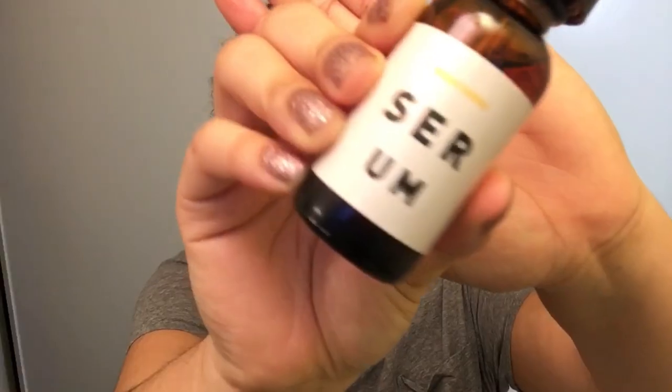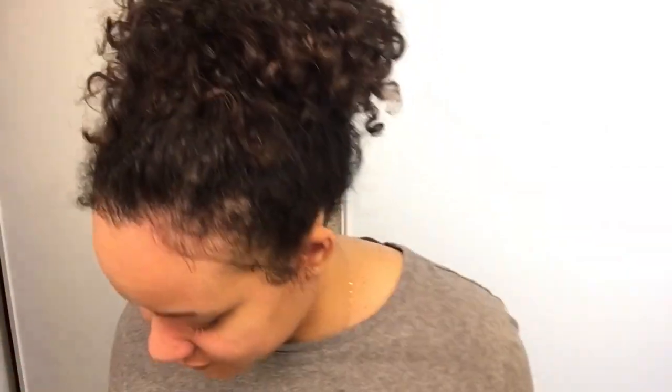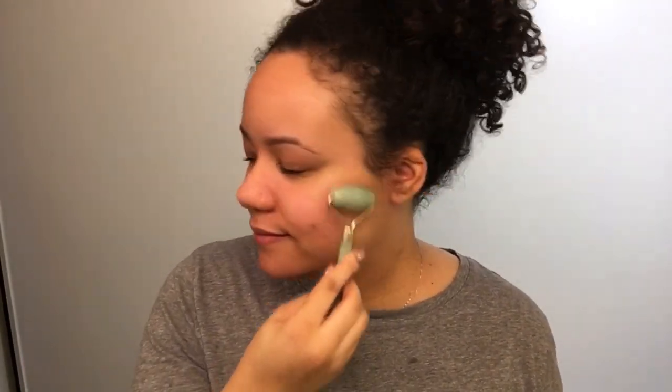After I rinse off the mask and the lip scrub, I'm going in with my brightening serum. This is just going to help add even more hydration to my skin. To really work that serum in, I'm going to use my jade roller and roll it over my face for about two to three minutes.